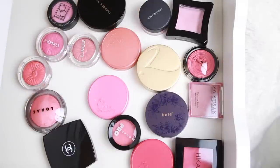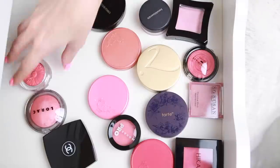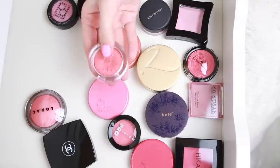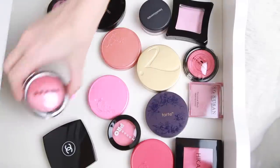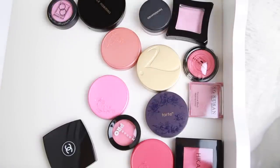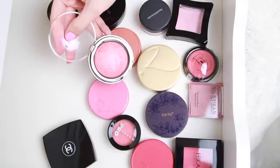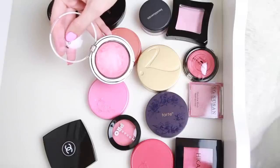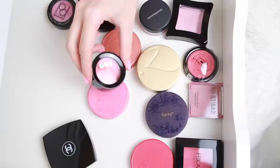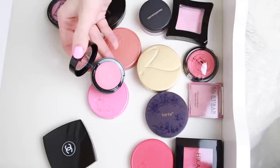I have my four Clinique Cheek Pops — I love these and I'm going to be keeping all four: Plum Pop, Berry Pop, Ginger Pop, and Peach Pop. I'm keeping all of these because I really love them. I also love my LORAC in Exposed — this is such a beautiful shimmery peachy pink, it's like Orgasm but even smoother. I have another LORAC — the LORAC Pro in Coral Crush — also a beautiful color I'm going to be keeping.